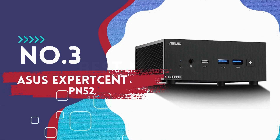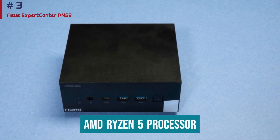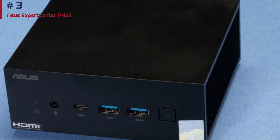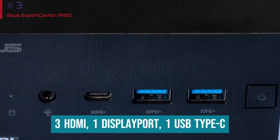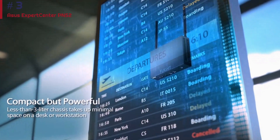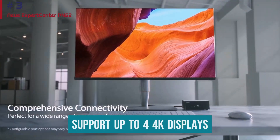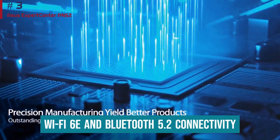Number 3: Asus Expert Center PN52. The core configuration of the Asus Expert Center PN52 stands out for its use of an AMD Ryzen 5 processor, and you can upgrade the system with more RAM and a larger SSD if needed. This mini PC comes with a solid collection of ports, including two HDMI, one DisplayPort, one USB Type-C, a 2.5 gigabit Ethernet, and a 3.5mm audio port. It's ready to handle most everyday computing tasks, once you add a monitor, keyboard, and mouse. The Expert Center PN52 can support up to four 4K displays, and it has Wi-Fi 6E and Bluetooth 5.2 connectivity.